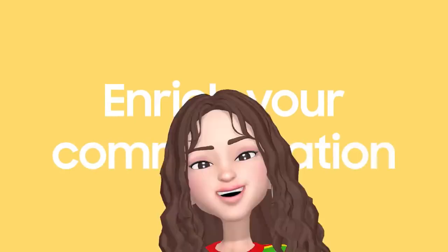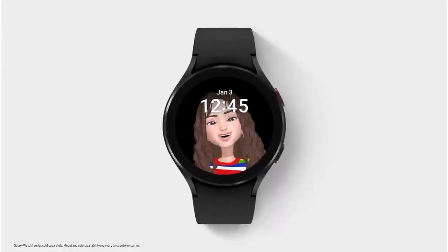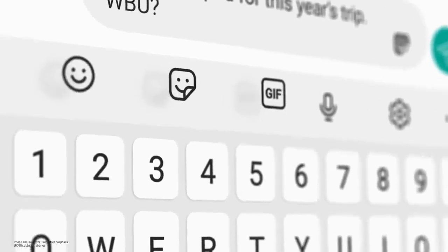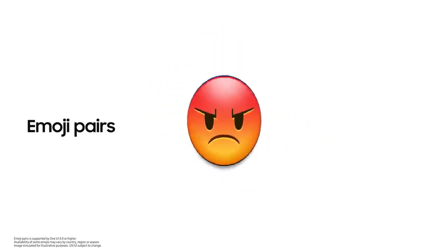One UI 4 also enriches communication. Why not set your AR emoji as a profile photo for your Samsung apps and your watch face? Access your favorite emojis, stickers, and GIFs all in one icon. And when one emoji isn't enough, spice up your chats by merging two emojis together. One UI 4 will open new ways for you to enjoy Galaxy S21 FE.